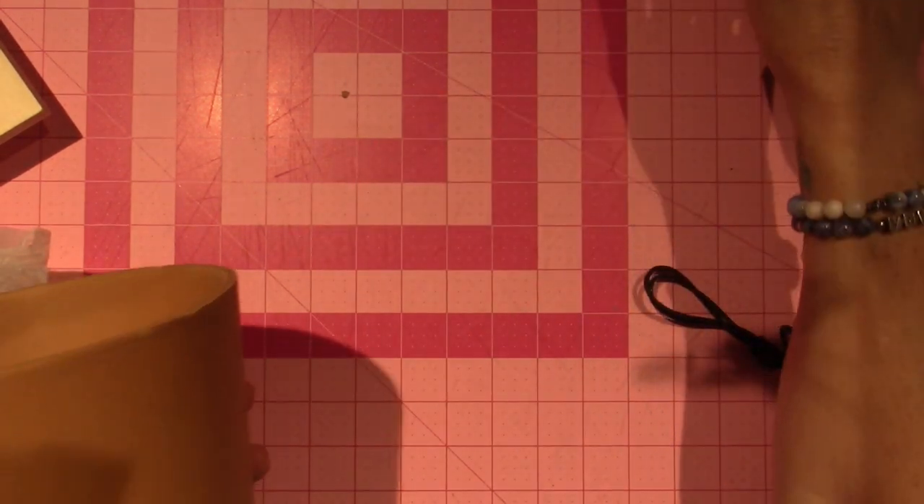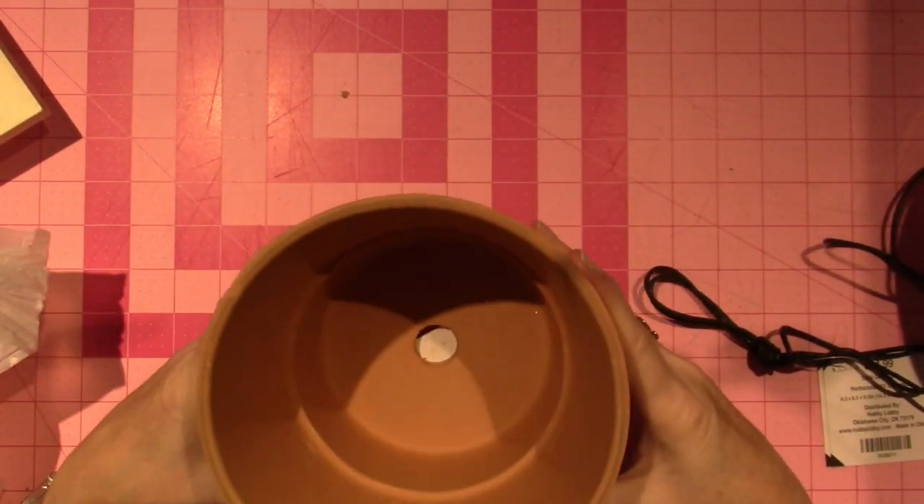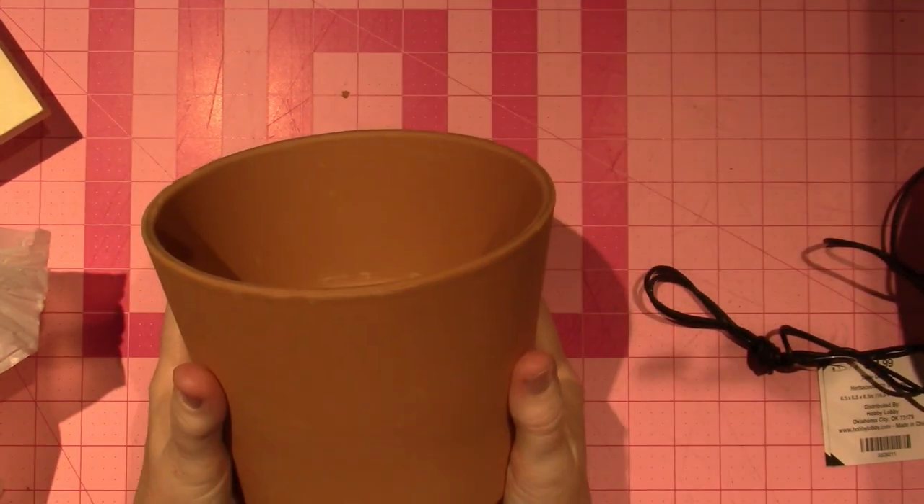At least a six inch top. I wanted a couple bigger ones. And then this, which is just a different shape, and I really liked it for $2.99. And I think they were actually on sale.